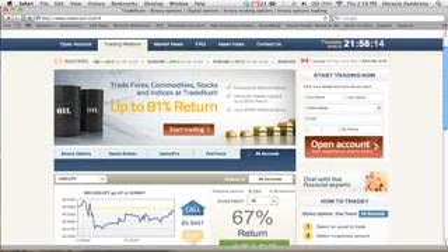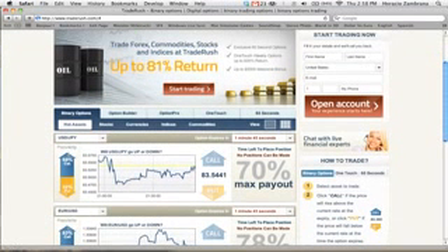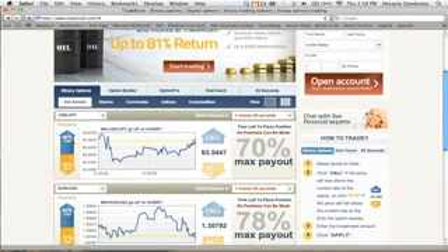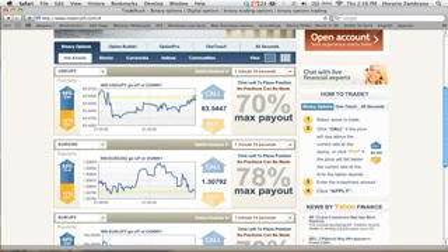What I do is go to binary options on the main page of TradeRush and look at the popularity. As you can see, for the USD/JPY, 68% of the people trading think it's going to go up. And for the Euro to the United States Dollar, 83% of people think it's going to go up. This puts the odds in our favor that we'll be right.